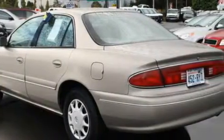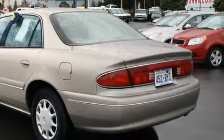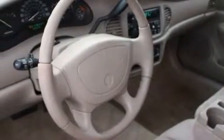This Buick has a long list of incredible features including a power driver's seat, power windows, an audio system with a tape deck, an anti-lock braking system, a traction control system, and this vehicle has just over 105,000 miles.